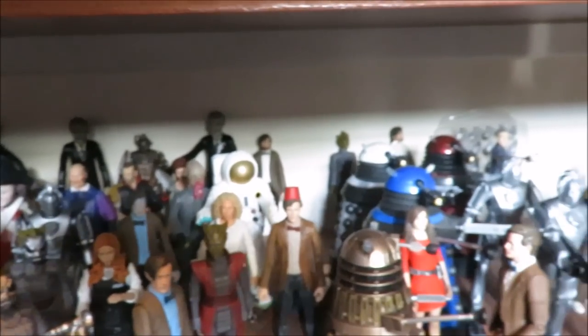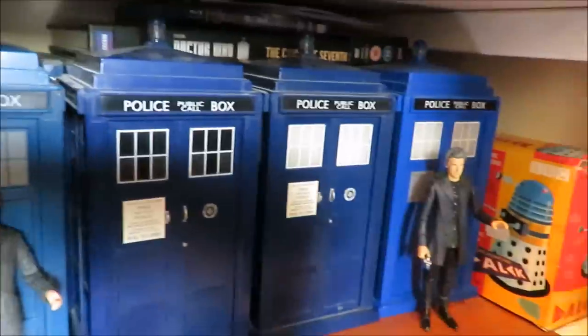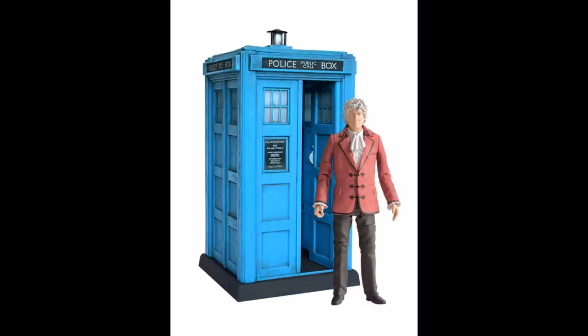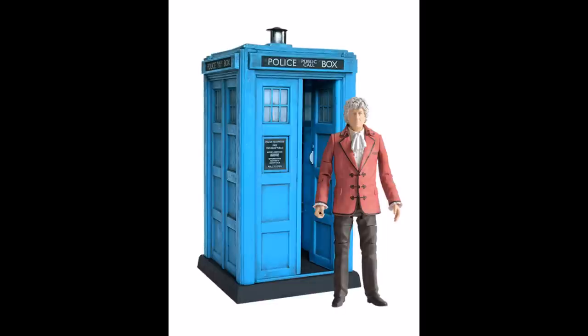The way this video is going to work, I'm going to talk about each set and look at how each figure is made — what sculpts Character Options have used. Starting with the big one: the Third Doctor and TARDIS. If you know your figures, you'll know the classic TARDISes are extremely hard to get — they go for silly money on eBay and are incredibly hard to track down, especially the Fourth Doctor TARDIS. This TARDIS is basically using the Fourth Doctor TARDIS sculpt but with the Third Doctor paint apps.